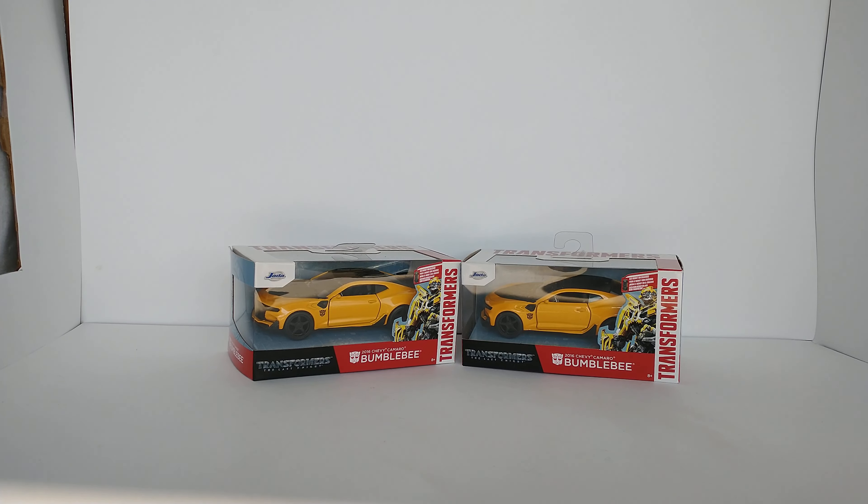Good evening ladies and gentlemen. Next item up for bid — it's going to be a lot of two. I'm going to sell both of these at the same time, so hopefully you've got two little tykes who love Bumblebee as much as I do.